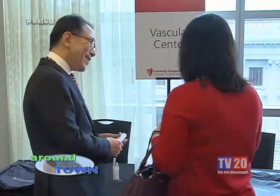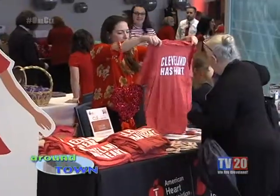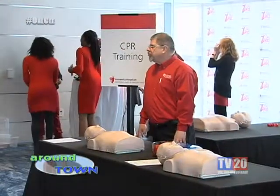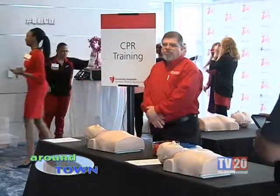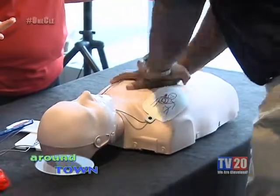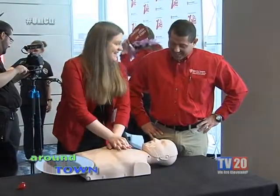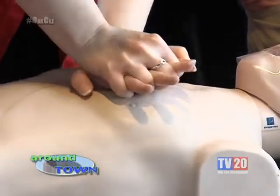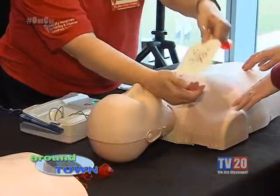Attendees had an opportunity to speak with medical professionals, purchase merchandise, enter raffles, get massages, and learn CPR. Today we're here to show people CPR — basically how important it is to learn CPR and the importance of an AED. In the event a friend or family member goes down, you are equipped with all the knowledge to get them hopefully back alive before paramedics get there. Push hard, push fast — just that simple. Don't wait, push hard, push fast, call 911, and get paramedics on the way.